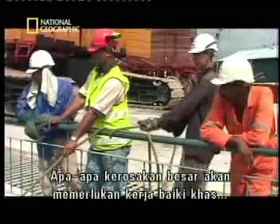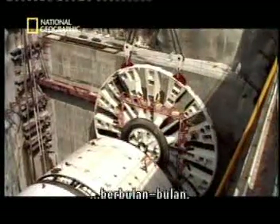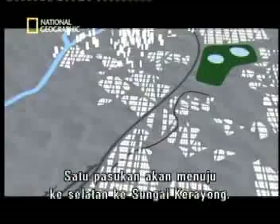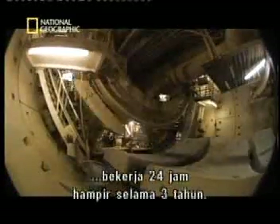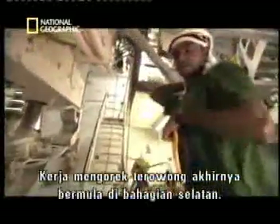May 2004 — the second TBM arrives. Any major damage would require custom repairs in Germany and set the project back months. From the staging zone, the plan calls for two TBMs and their crews to dig outward: one team will head south to the Karayong River, the other will link up at the Klang River to the north. The job requires the tunnelers to work round the clock for nearly three years, pushing men and machines to the limit. Tunneling finally begins in the South Drive.